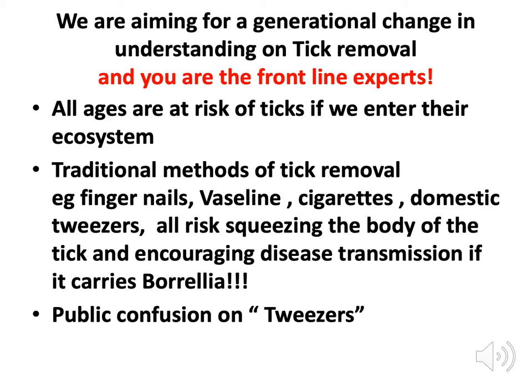All ages are at risk from ticks — it's all about us entering their ecosystem. Traditional methods of tick removal that people mention on first aid courses include fingernails, Vaseline, cigarettes, and domestic tweezers. The problem with all of these is that they risk squeezing the body of the tick and encouraging disease transmission, because the bacteria is carried in the stomach of the tick. If you squeeze the tick, you're simply squirting the bacteria into the wound.